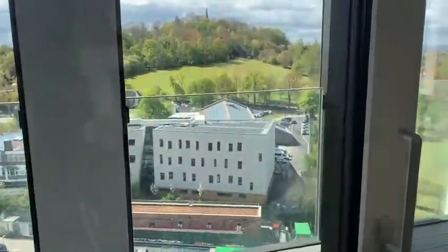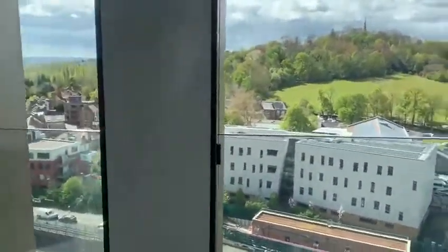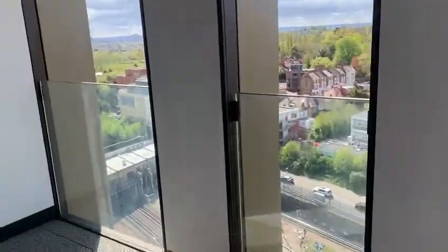Outside, there is a balcony with views of Harrow. It's very nice.